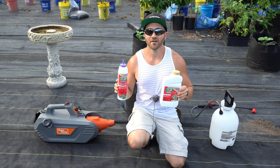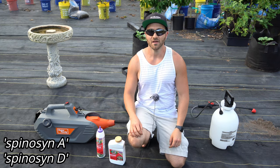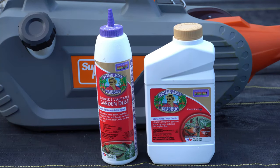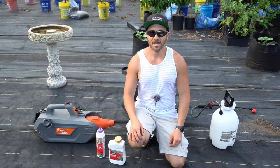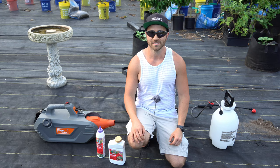The first natural pesticide that every gardener shouldn't be without is spinosad. Spinosad is a mixture of two chemicals, spinosyn A and spinosyn D, which is naturally derived by fermenting a naturally occurring soil bacteria. As such, the majority of spinosad-based products are organic and OMRI certified. When insects eat plants sprayed by spinosad, the ingested compound affects their nervous system, leading to paralysis and eventually death, usually within 48 hours of ingestion or less.